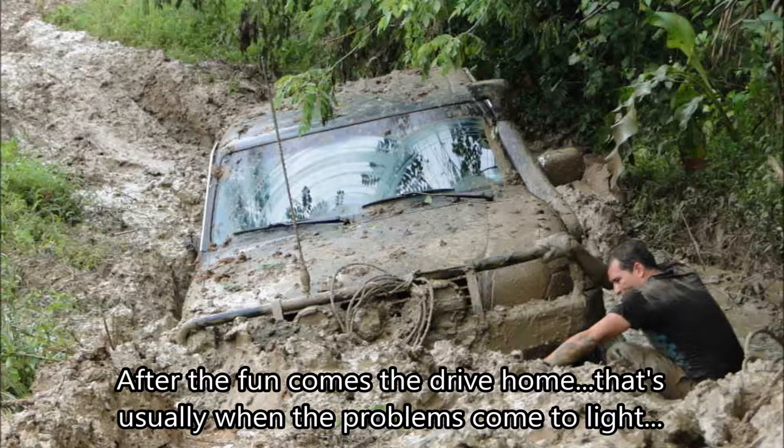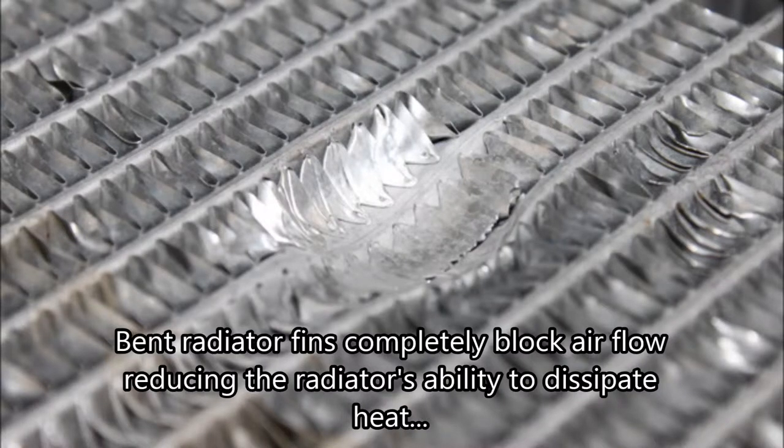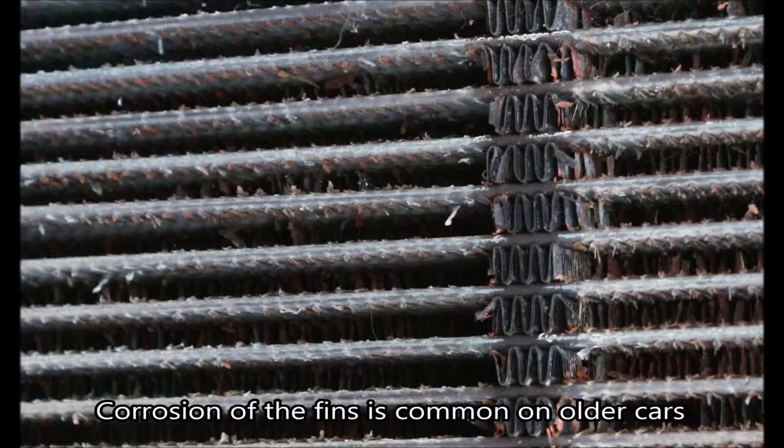After the fun comes the drive home — that's usually when the problems come to light. No wonder this 4x4 had heating problems. Bent radiator fins completely block airflow, reducing the radiator's ability to dissipate heat. The corrosion of fins is common on older cars.